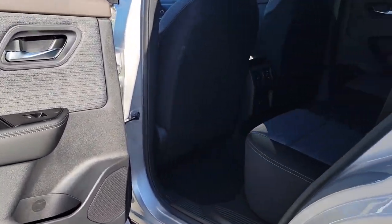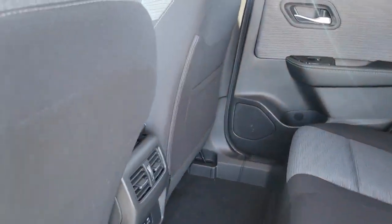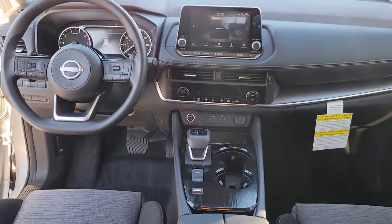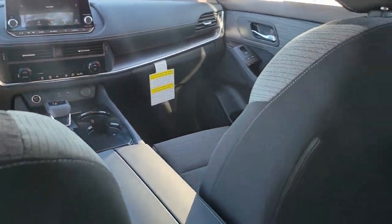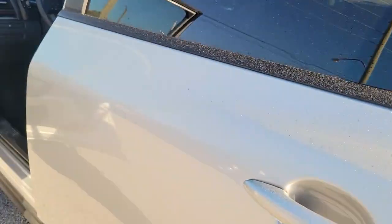These are just some of the great options this vehicle comes with: keyless entry, satellite radio, heated mirrors, dual zone AC, power driver's seat, alarm, aluminum wheels, electronic stability control, steering wheel audio controls, rear spoiler.